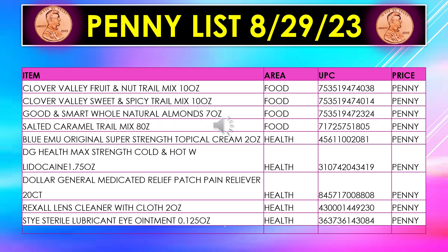The penny list for August 29th includes Clover Valley Fruit and Nut Trail Mix, 10 oz.; Clover Valley Sweet and Spicy Trail Mix, 10 oz.; Good and Smart Whole Natural Almonds, 7 oz.; Salted Caramel Trail Mix, 8 oz.; Blue Emu Original Super Strength Topical Cream, 2 oz.; Dollar General Health Maximum Strength Cold and Hot with Lidocaine, 1.75 oz.; Dollar General Medicated Relief Patch Pain Reliever, 20 patches; Rexall Lens Cleaner with Cloth, 2 oz.; and the Sterile Lubricant Eye Ointment, 0.125 oz.